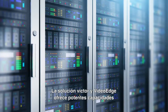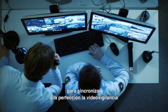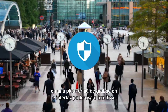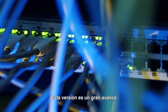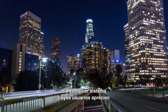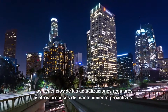The Victor and VideoEdge solution offers powerful capabilities to seamlessly synchronize video surveillance with access control, fire, intrusion, and other systems into one powerful, intuitive interface and recording platform. This version is a major step forward for the VMS platform and its ability to better suit cyber-sensitive deployments or any system whose stakeholders appreciate the benefits of regular system updates and other proactive maintenance.